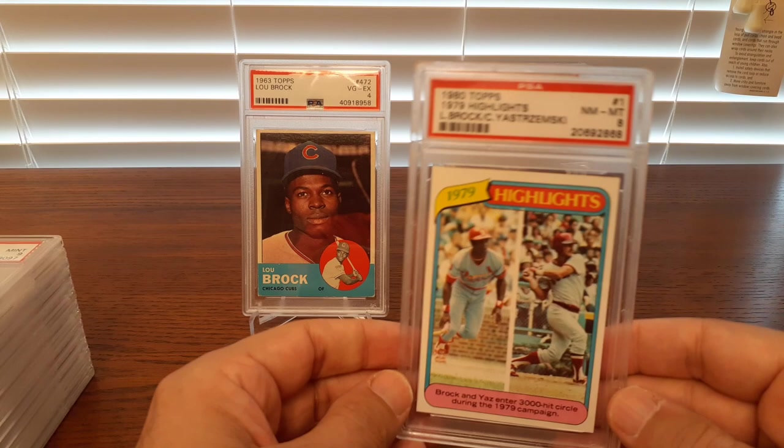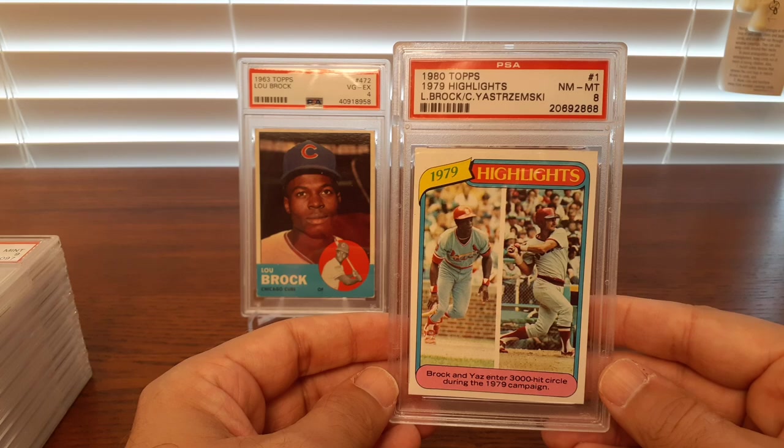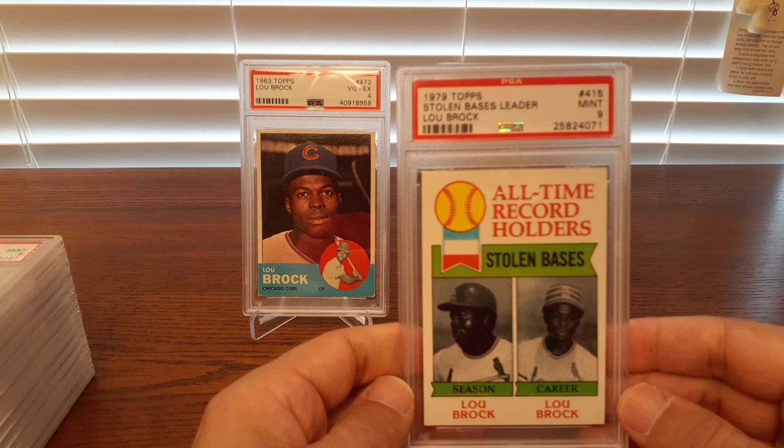All the other stuff is going to be vintage, starting with his last card — this 1980 Topps, which he shares with Carl Yastrzemski. They both hit the 3,000 hit club back in 1979. Cool card. That was one of my more recent pickups.